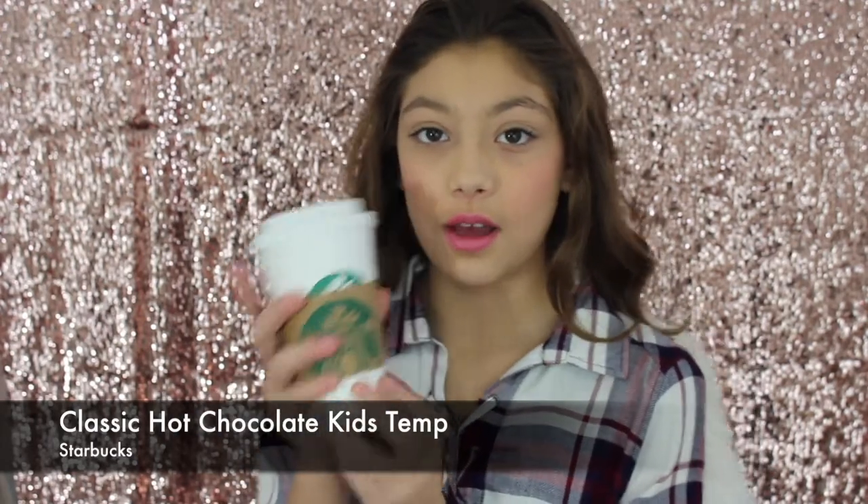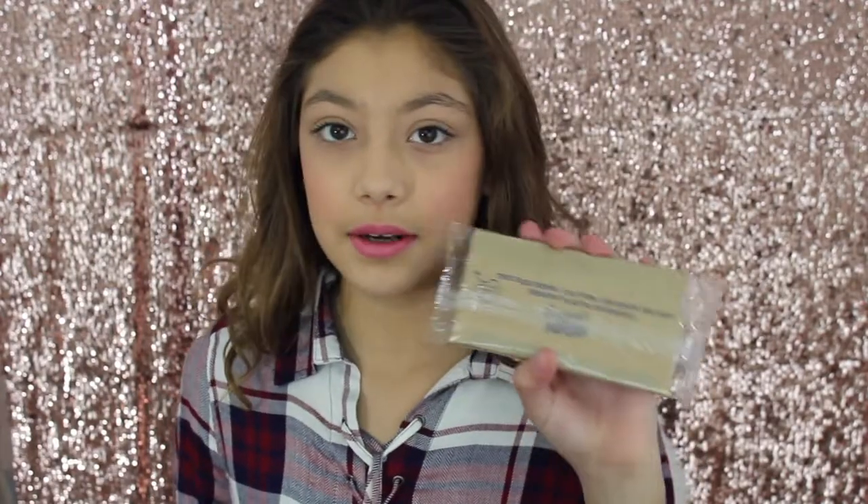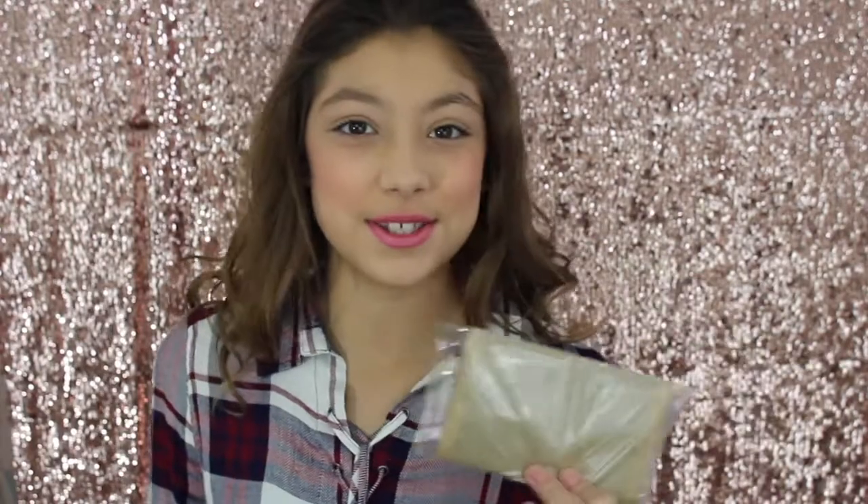So my favorite drink this winter has been the Grande classic hot chocolate at kids' temperature from Starbucks. I love Starbucks — I feel like I had this all the time during winter break and the hot chocolate just tastes so good. And for a snack I usually had popcorn. I sometimes even put chocolate on it to make it taste really good, and this has been one of my favorite snacks during this winter season.